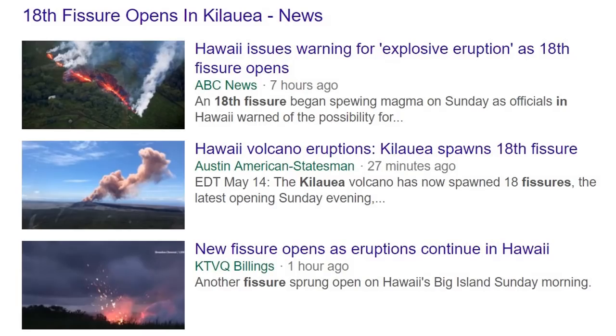The 18th fissure has opened in Kilauea. It is astounding how powerful this new fissure is. Everybody's on tap waiting for the steam eruption up on the Kilauea vent.